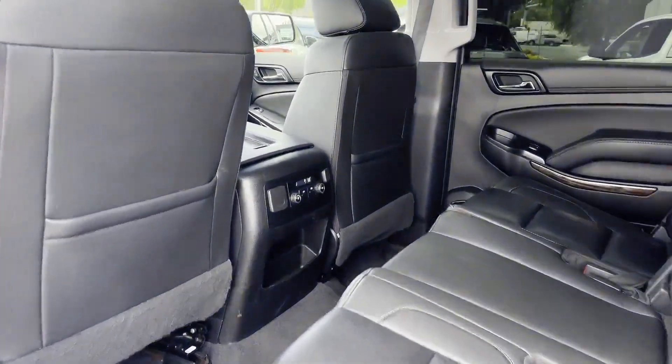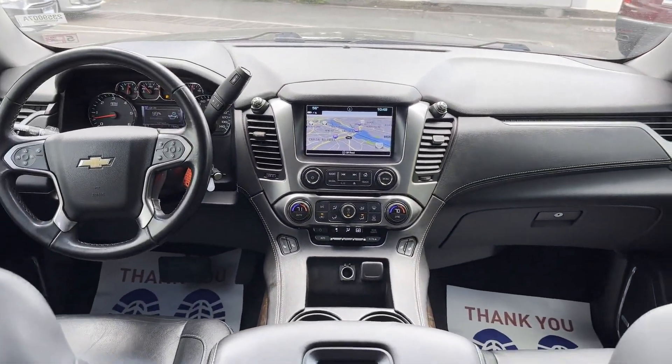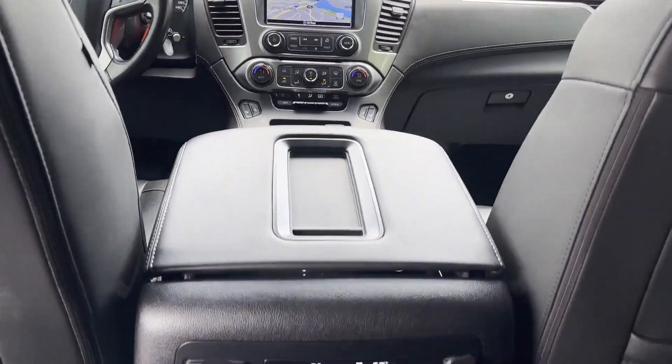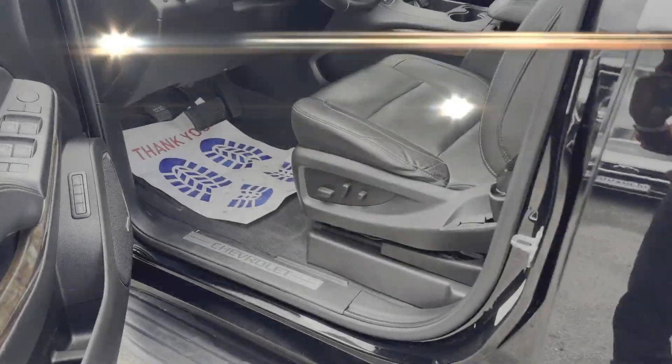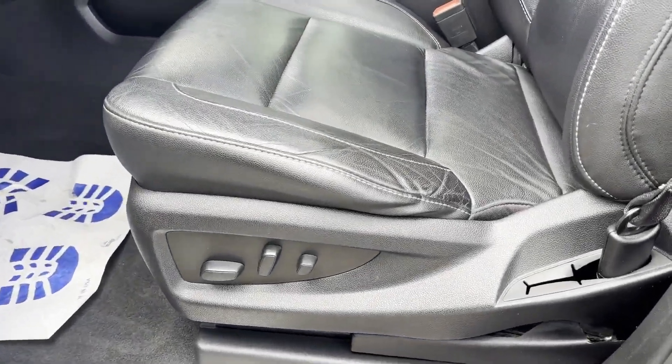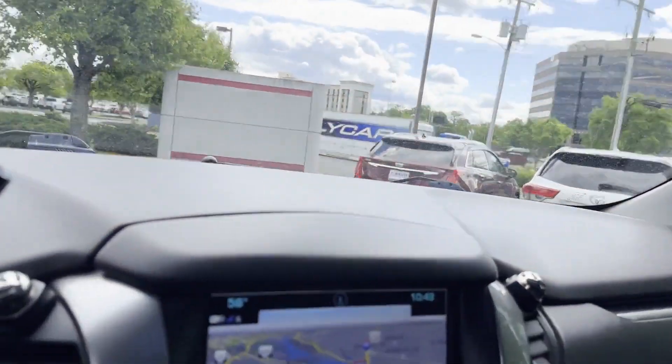Heated Side View Mirrors, Leather Seats, Backup Camera, Passenger Seat Adjustable Lumbar Support, Memory Seat, Tinted Windows, Rear Air Conditioning, Running Boards and/or Side Steps, Power Driver Seat, Power Passenger Seat, and Pass-Through Rear Seat.